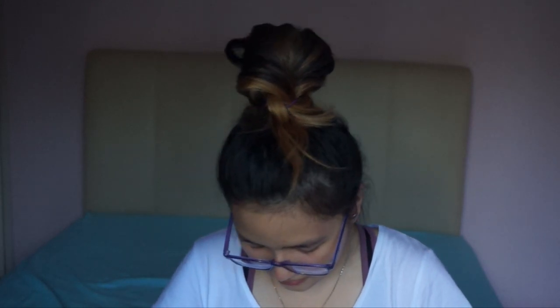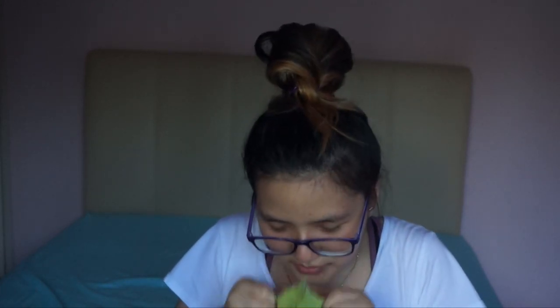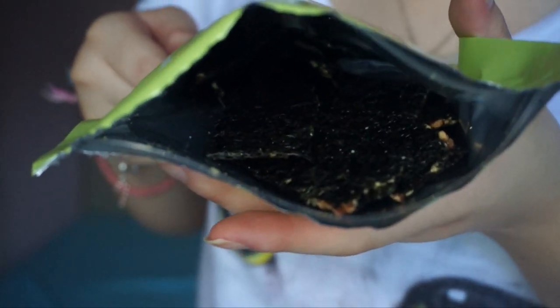Alright. It just smells the same but I'm going to show you guys again. So, that's how it looks like. I'm going to pick one out. And this is the packaging.